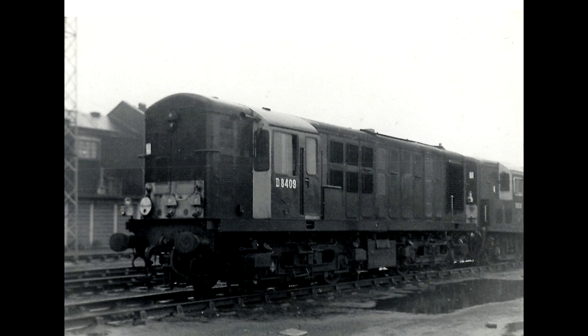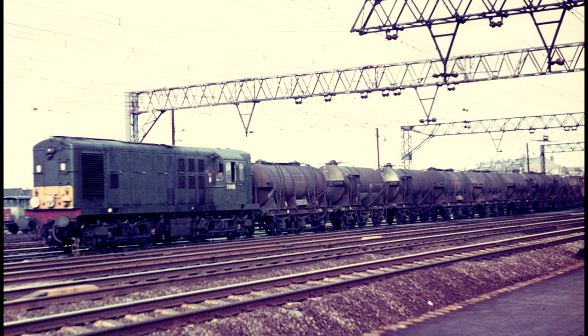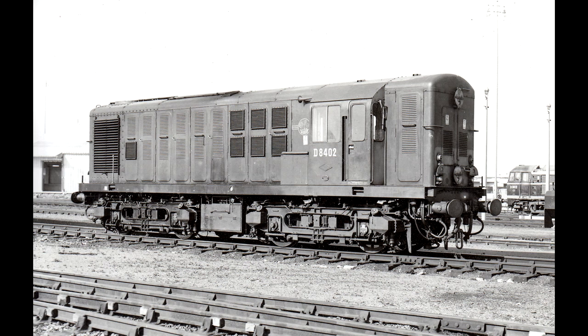These engines had some unique design features by diesel standards, such as the spoked wheels and a mainframe running the entire length of the locomotive. The latter practice was more in line with steam engines, with North British finding it difficult to translate their skills to newer diesel and electric designs. Said mainframes were carried on two four-wheel bogies, making for a Bo-Bo wheel arrangement.